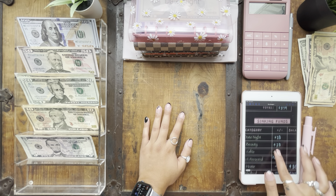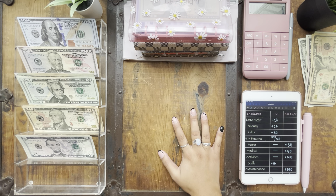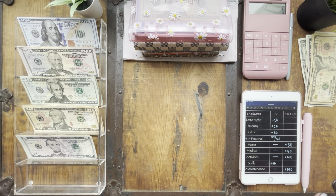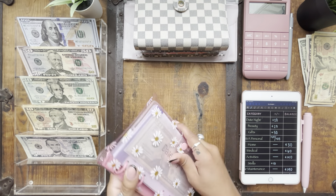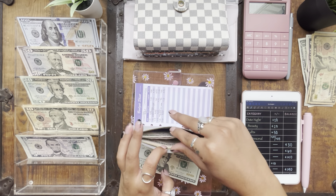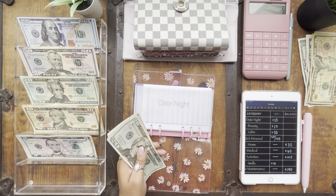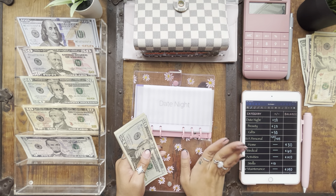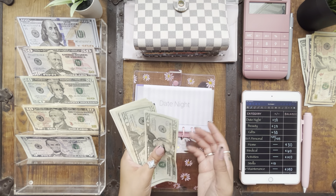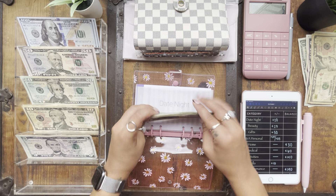Now we can get into sinking funds. I'm not stuffing every single envelope this week — there are just some categories we really need to prioritize right now. The envelopes I'm not stuffing already have their current balances filled in. We'll start with our revolving funds. Date night is going to be getting $20. We did just go on a date night on Tuesday — we went out to eat and then went across the street for a cocktail — so date night is definitely lower than before. Date night now has $105.